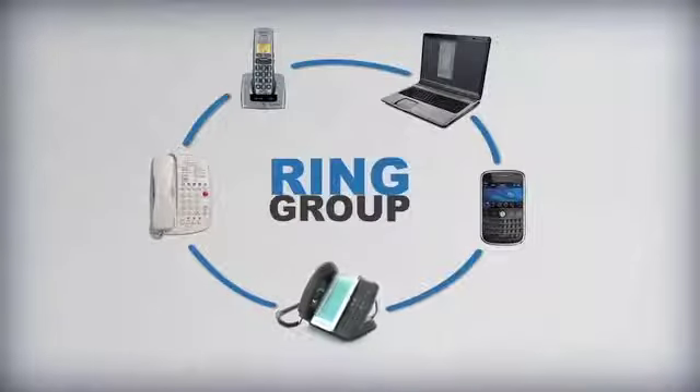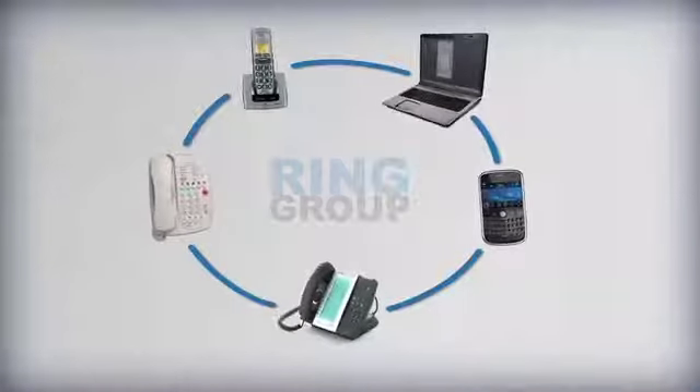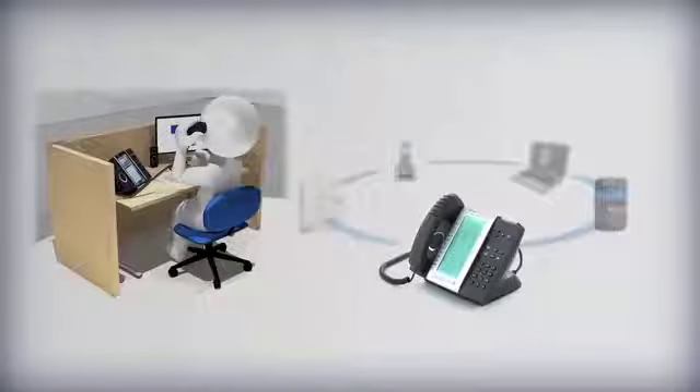So, when a colleague or customer dials your office number, all of the devices in your personal ring group will respond. On answering any device in the ring group, all grouped devices will stop ringing.